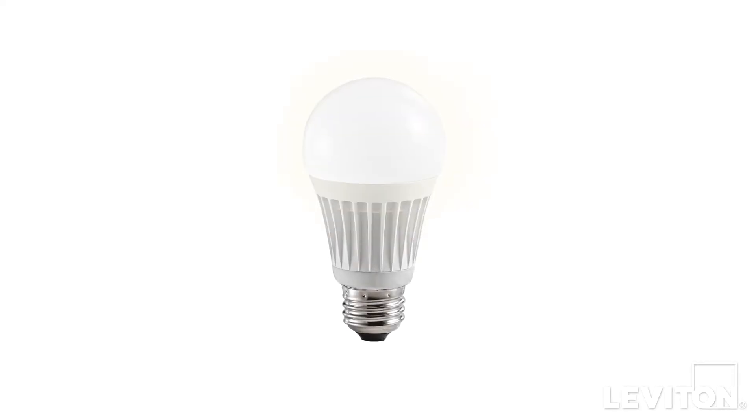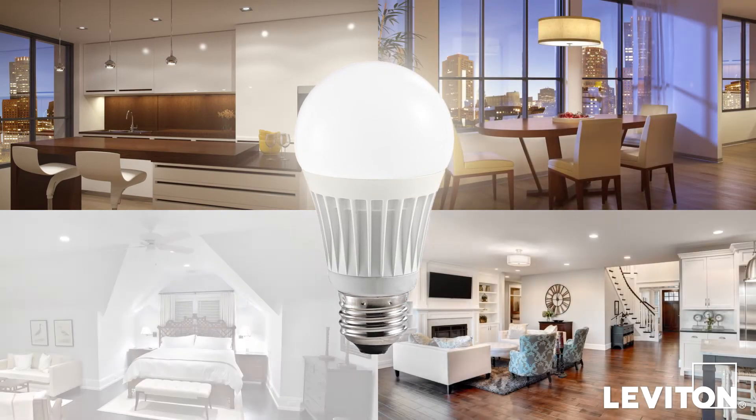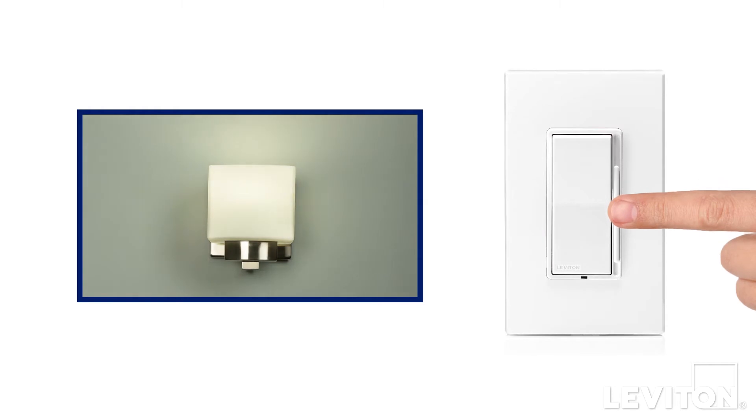Today's LED bulbs have improved color, are long-lasting, and cost-effective. They've essentially replaced incandescent bulbs as the new standard. But do your LED bulbs flicker, hum, or buzz when you dim them?